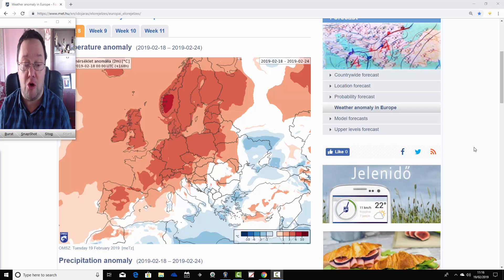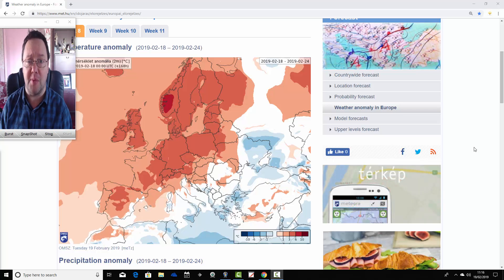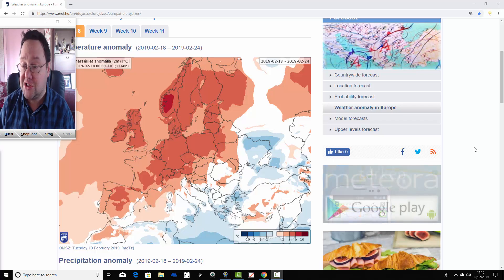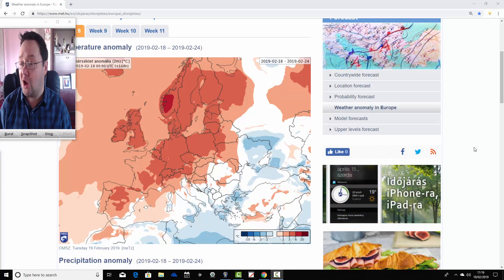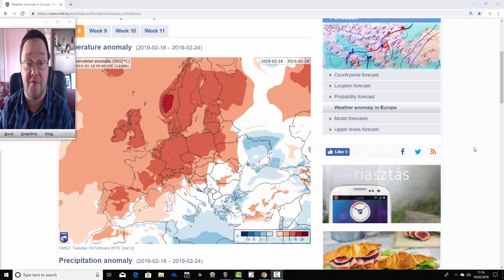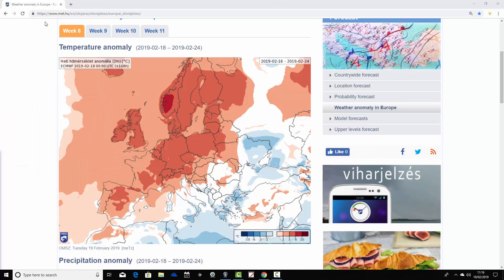We can't show you mean sea level pressure or 500 millibar height anomalies yet, but hopefully those will come online before too long. You can get a rough idea from the temperature and precipitation anomalies of what those heights and mean sea level pressure anomalies would be. The second video will be with you this afternoon on the homepage — it's going to be a regular week-to-10-day video update. So we're going to start off with week one temperature anomalies; it's week eight for the year for 2019.